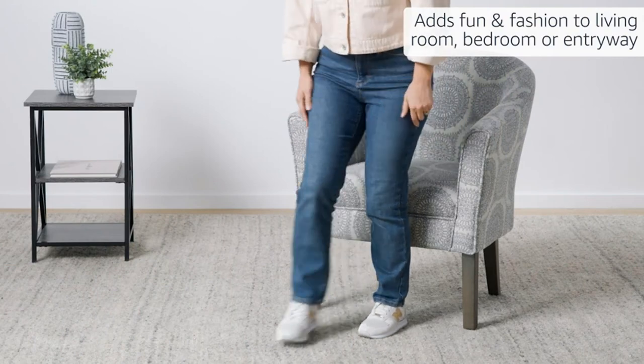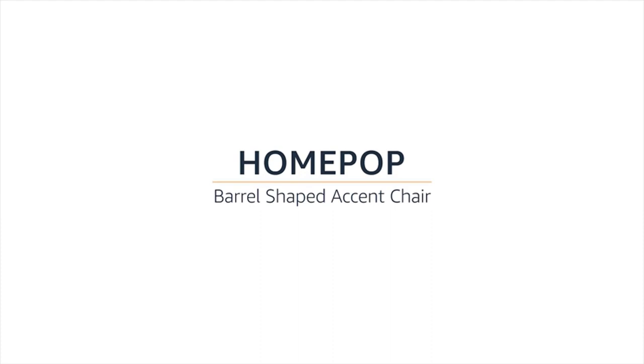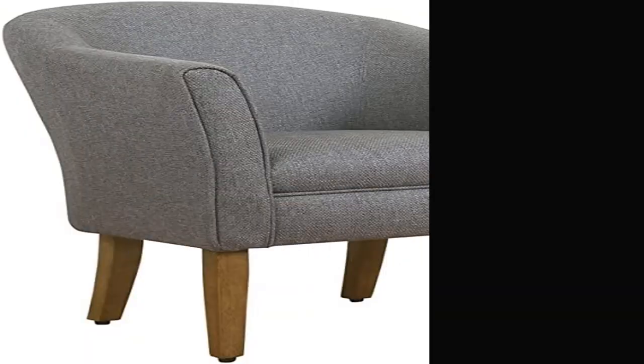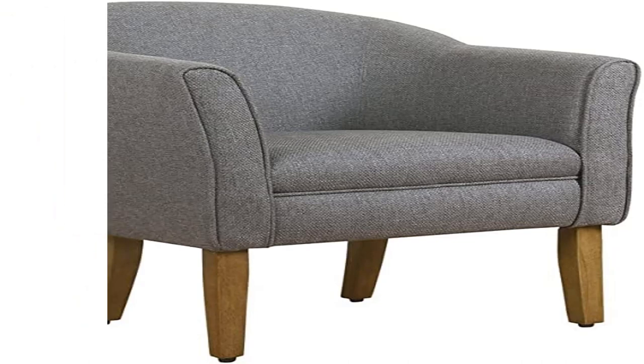Room Furniture: when paired together, our accent chairs set of two provide extra seating for either your living room, bedroom, or home office. Our teal accent chair with its driftwood finished legs supports up to 250 pounds.